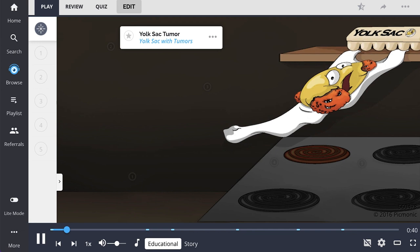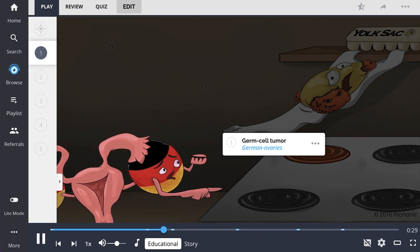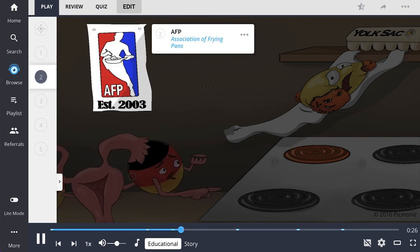Yolk sac tumor, also known as endodermal sinus tumor, has a good prognosis when diagnosed early. It's a germ cell tumor, shown by our German ovary character in front of the Association of Frying Pans poster, representing tumor marker AFP, or alpha-fetoprotein.